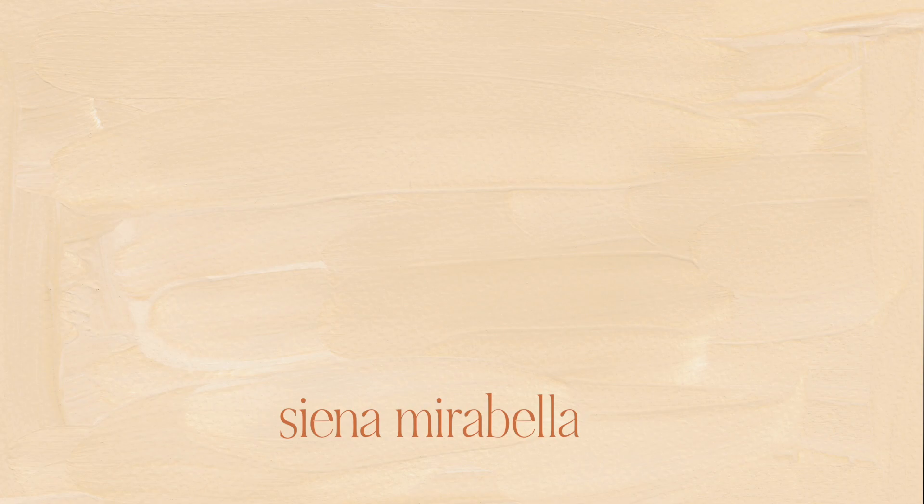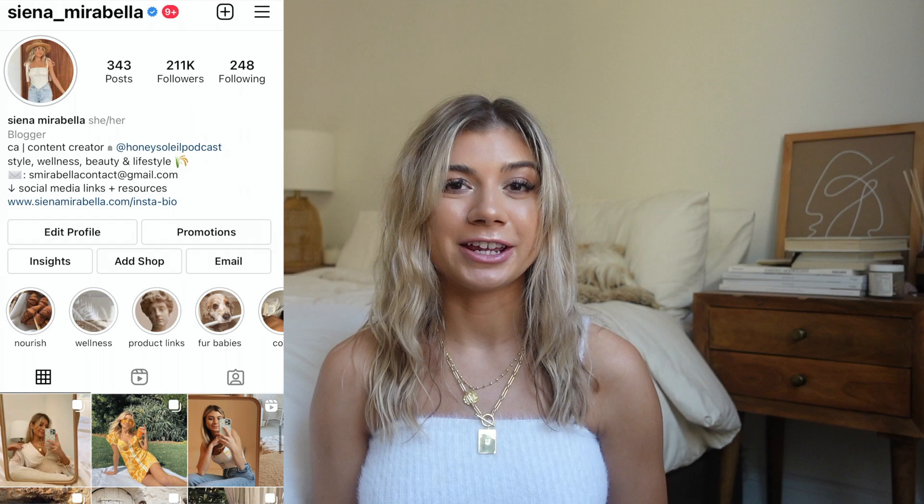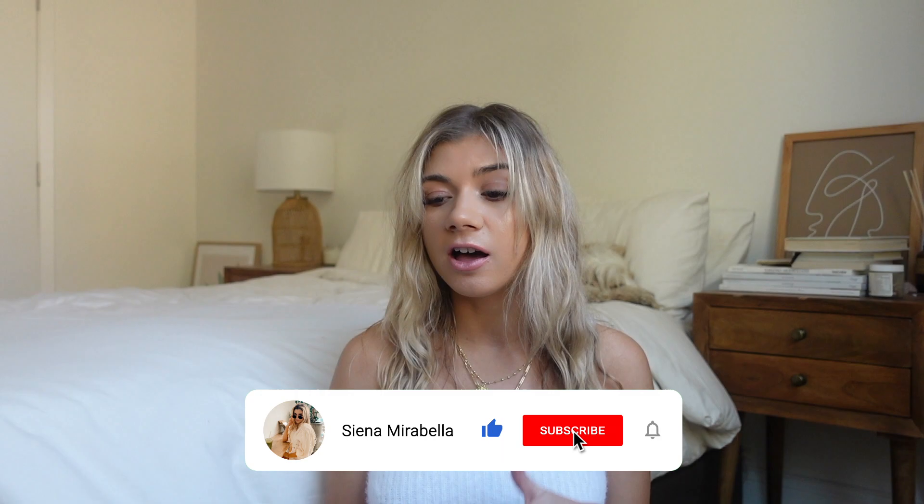Hi guys, welcome back to my channel — if you're new, I'm Sienna. Today I'm going to be doing a 'What's on My iPhone' video. A lot of you guys have asked me to do this, and I haven't done one in a while. It brings me back to YouTube circa 2014-2015. I'm going to show you all the apps that I love and how I organize my phone.